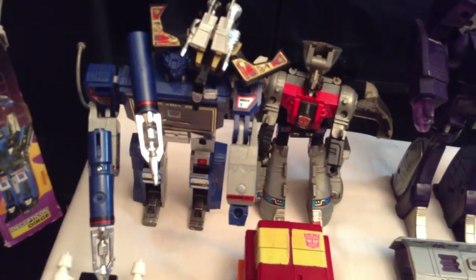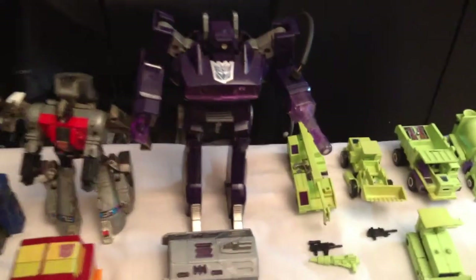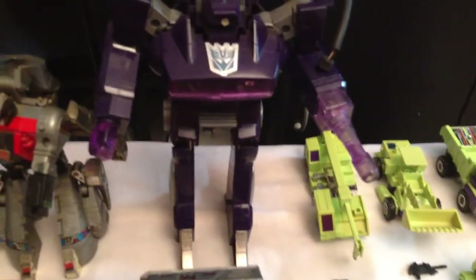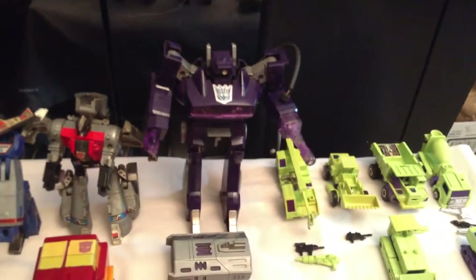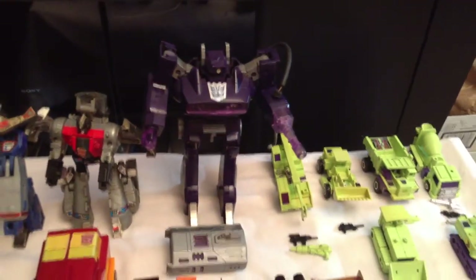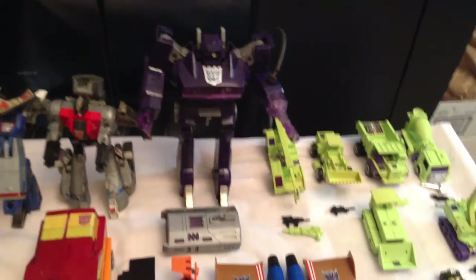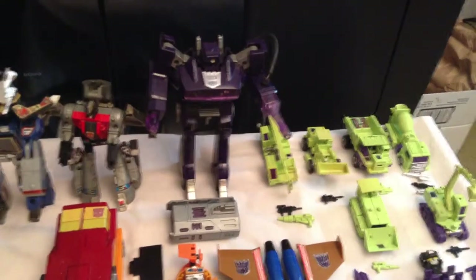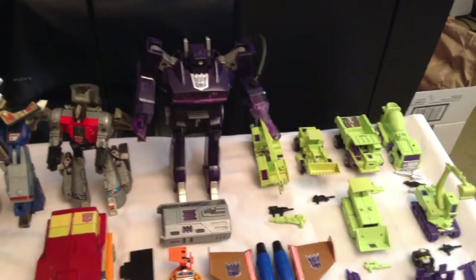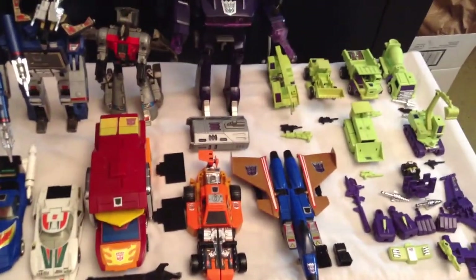Another one I wanted was Shockwave. I had him when I was collecting these guys back in the 80s as a kid. He was one of my favorites because he was one of the first transformers that had an electronic function with sound effects and light-up features. So I decided to jump on this set.